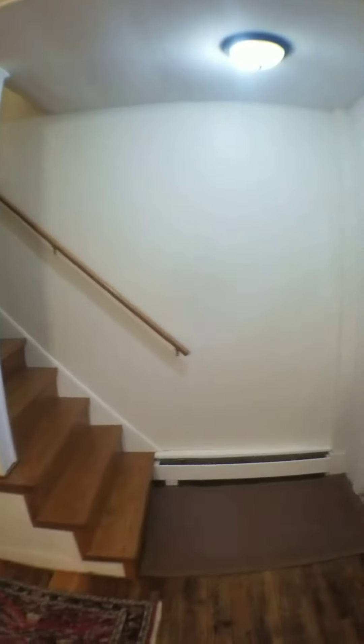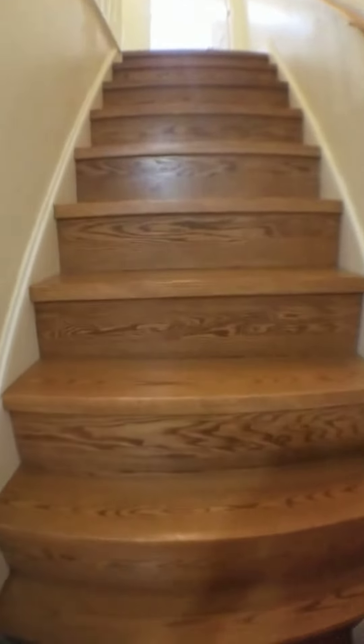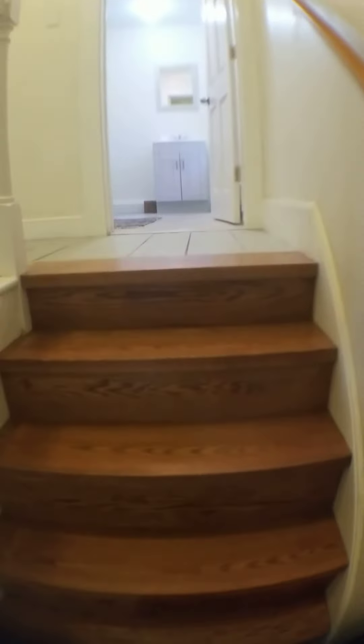Let's go upstairs and take a look at the bedrooms. Nice oak treads, all refinished, brand new built.